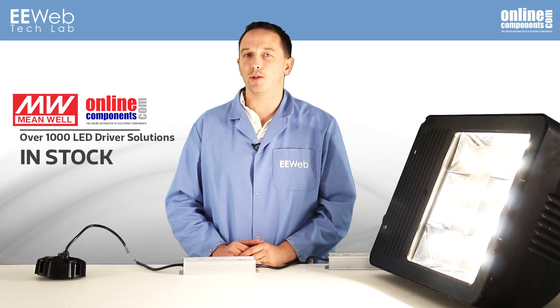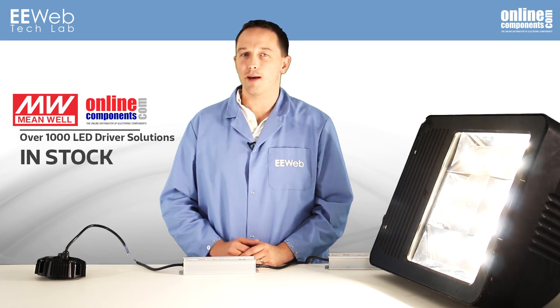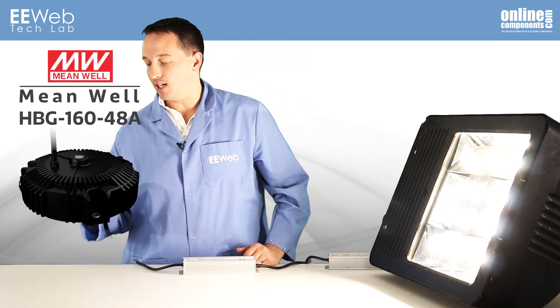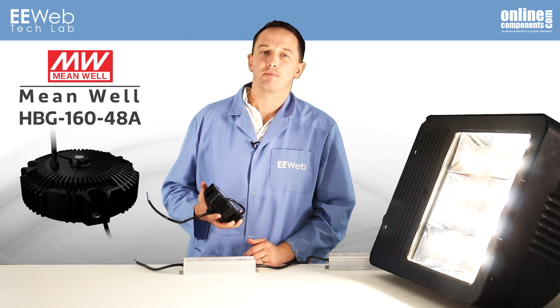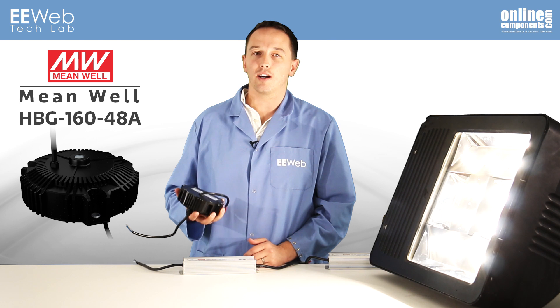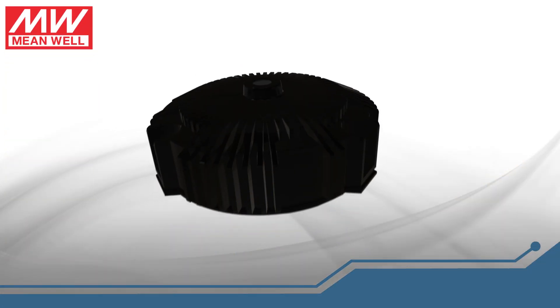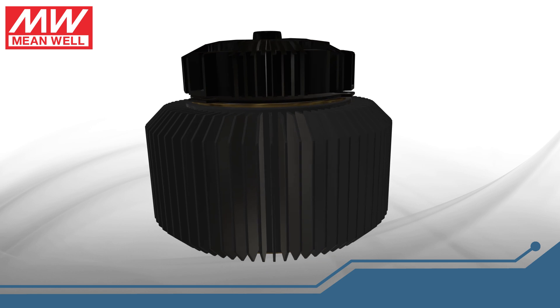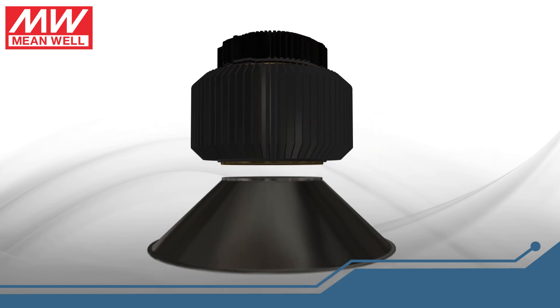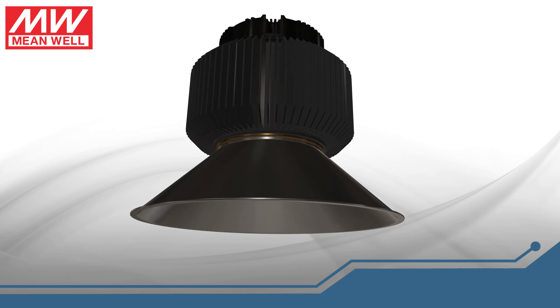OnlineComponents.com and Meanwell USA stock over 1,000 LED driver solutions. During my research, I became aware of the HBG16048A. It has an anodized aluminum case and is designed for circular luminaires like high and low bay lighting or spotlights. The idea is that you take this driver, mount a heat sink on it, and then mount your light fixture onto that, with the result being a good looking, efficient, easy to install luminaire.